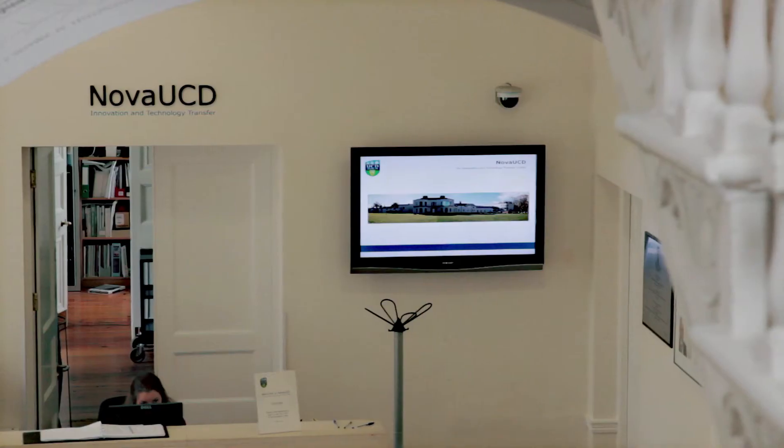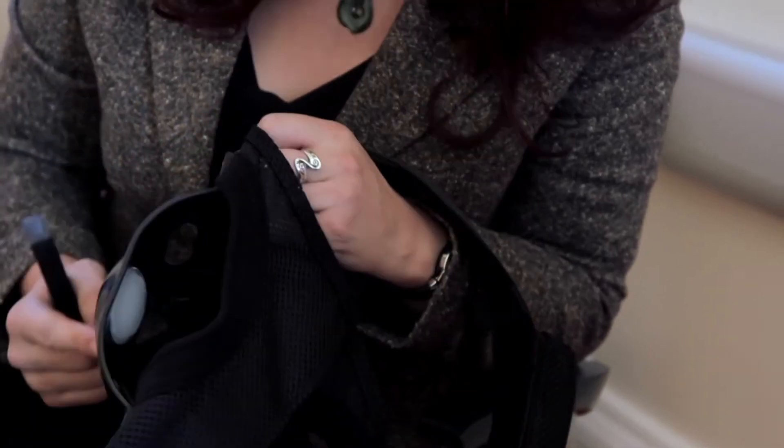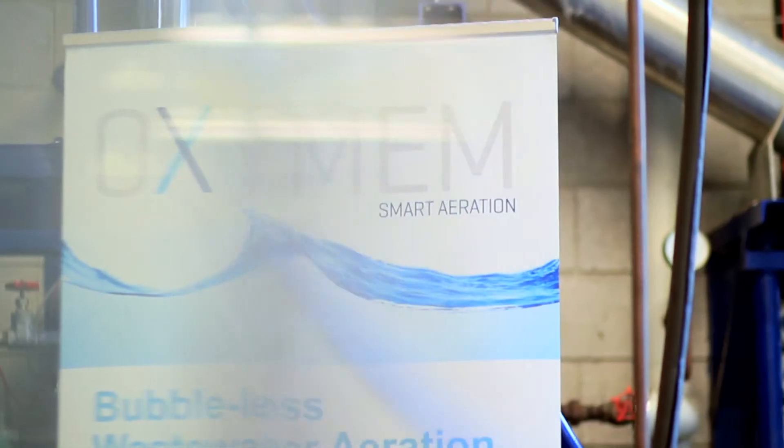I came to Nova UCD to start the process of protecting the intellectual property and also at that time enrolled in the Nova UCD campus company development programme. Nova UCD helped OxyMem in the initial stages in filing of the IP and in putting in place the patents that were necessary to enable the commercial development of the company.